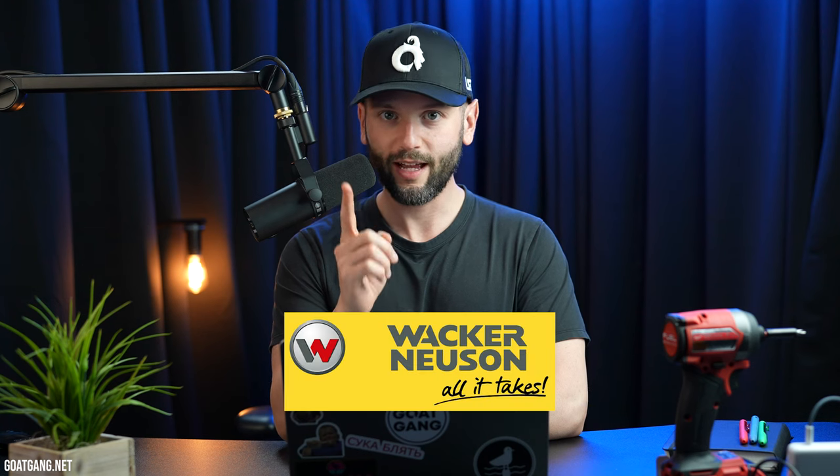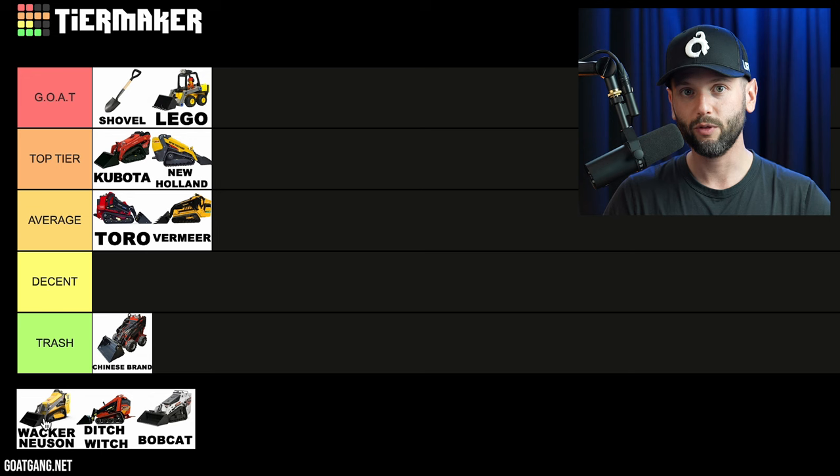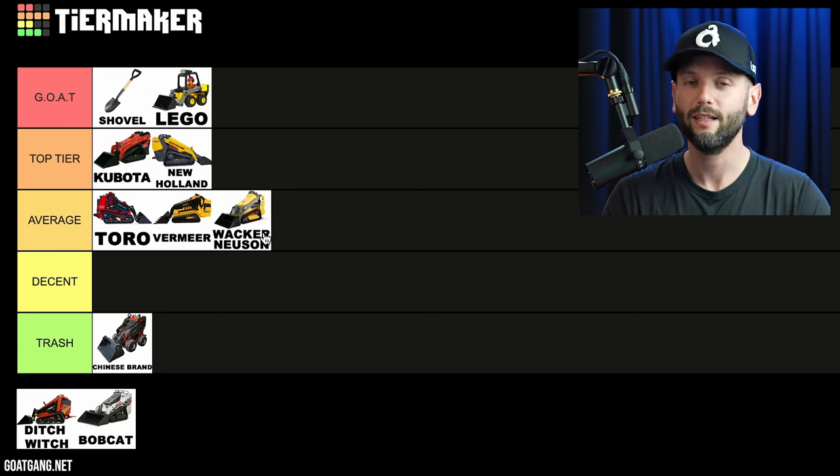Next up is Wacker Neuson. I have personally never run their mini skid steers because I've never even seen one in the United States, but every single compactor I've owned has been Wacker Neuson — including a $15,000 compactor. The compactors are fantastic; besides the batteries going out occasionally, the build quality is great. It's a German company, been around since 1848 — the grandfather of all machines. 6,000 employees, $3 billion in annual revenue. Since I've never seen their mini skid steer in person, I'm going to give it an average score, right there with Toro and Vermeer.